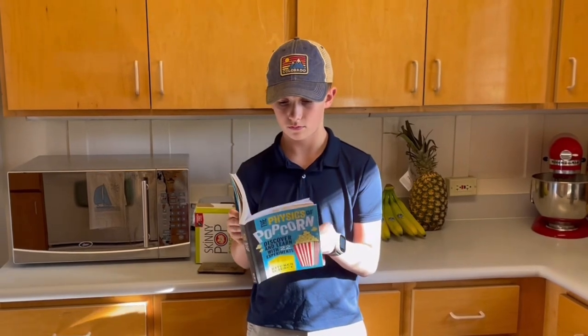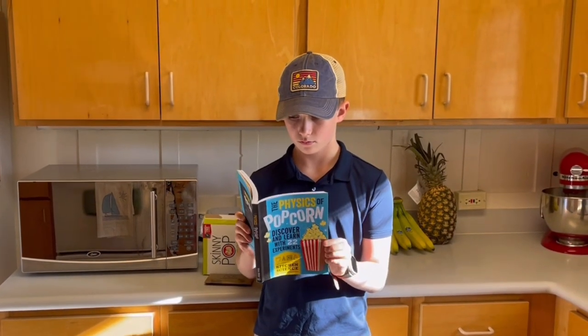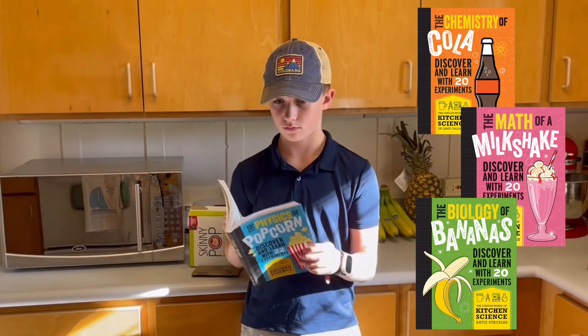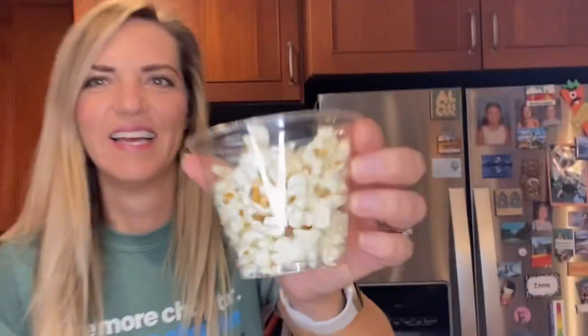Older children will enjoy learning the physics behind popcorn, energy, and microwaves with the help of The Physics of Popcorn, a hands-on STEM book that includes both experiments and information. Other books in this series are The Chemistry of Cola, The Math of a Milkshake, and The Biology of Bananas — all of which will bring science and learning into your kitchen. And you can sit back and be head product tester.